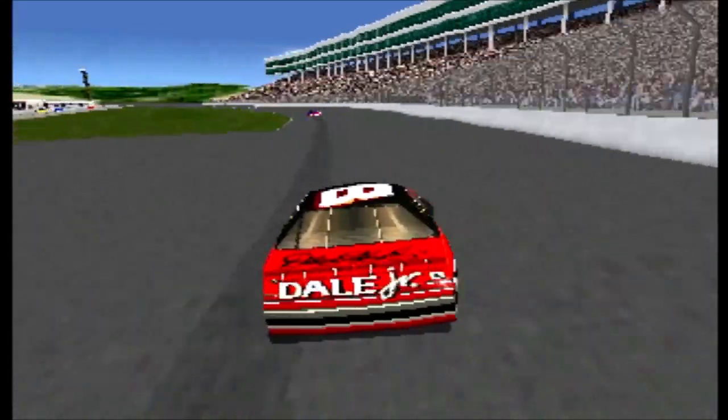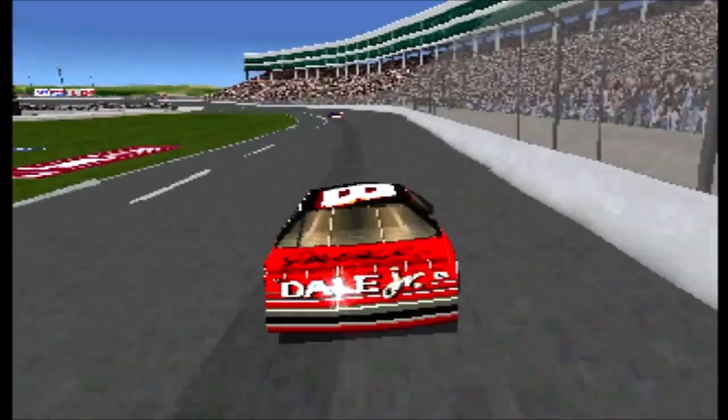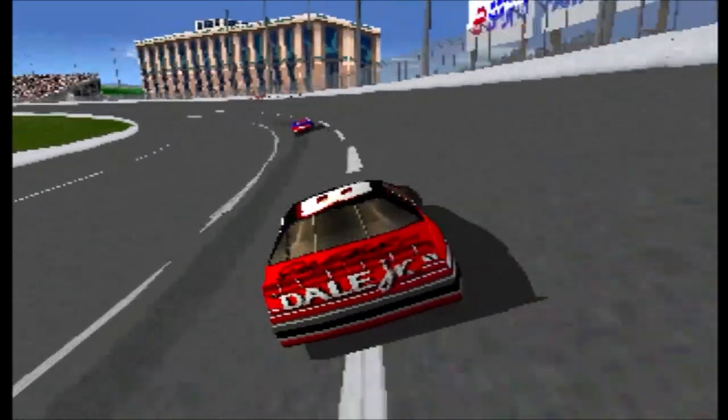Mark Martin takes his spot away. He's picking them off one at a time. Bobby Levante's number 18 car takes his spot away. He's working his way up through the field.